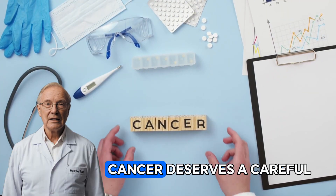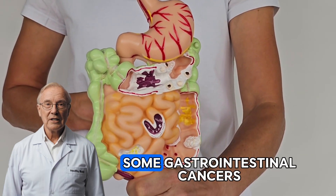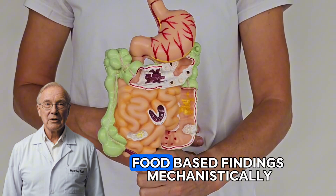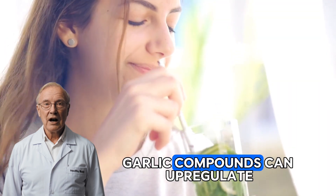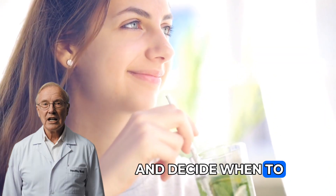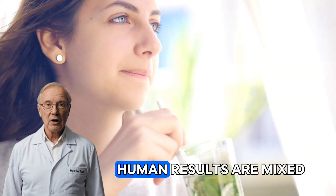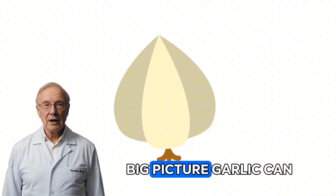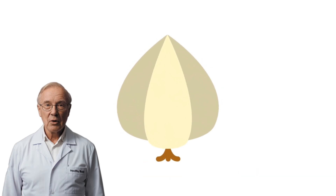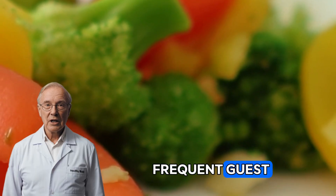Mid-week, the story that gets the most headlines — cancer — deserves a careful, grounded take. Population studies generally link higher allium intake with lower risks of some gastrointestinal cancers, but not all analyses agree, and supplements don't consistently reproduce food-based findings. Mechanistically, garlic compounds can upregulate the body's phase 2 detox enzymes and may influence how cells repair damage and decide when to self-destruct. In the stomach, they also show activity against Helicobacter pylori in some contexts, although human results are mixed. Garlic can be part of a dietary pattern that supports cancer prevention, but it isn't a shield and it isn't a cure.